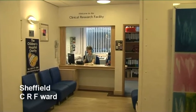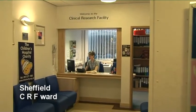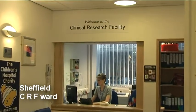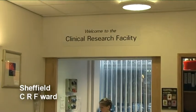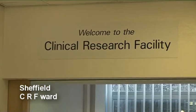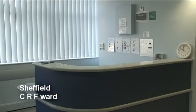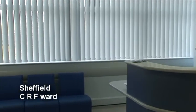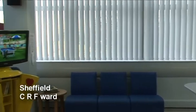The Children's Clinical Research Facility in Sheffield Children's Hospital first opened its doors in 2008. The facility provides a warm and welcoming environment for children and their families participating in all types of clinical research.